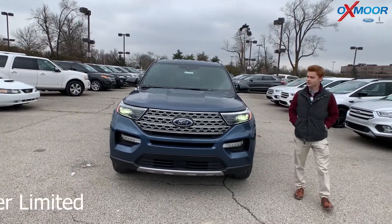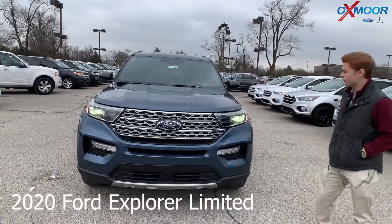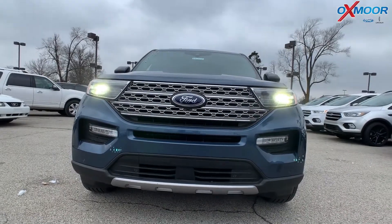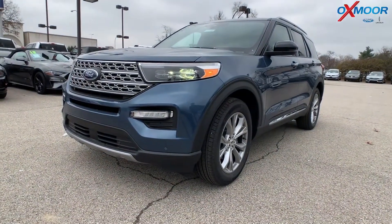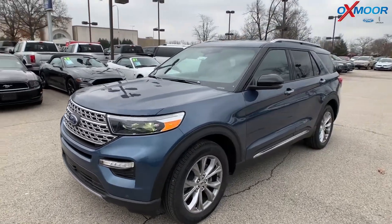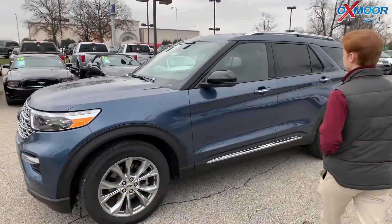So with the 2020 Explorer Limited, we've got a few changes from the 2019. Obviously, this is going to be both a functional and a luxurious model. The 2020 Explorer is rear-wheel drive instead of front-wheel drive, increasing the towing capacity and also allowing the vehicle to ride a little bit smoother.